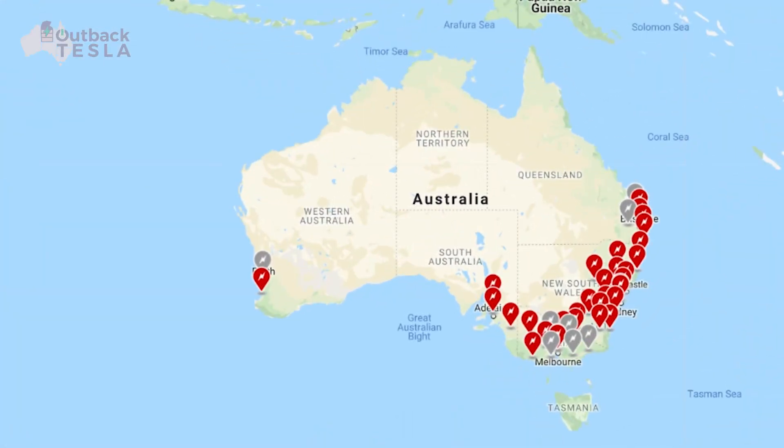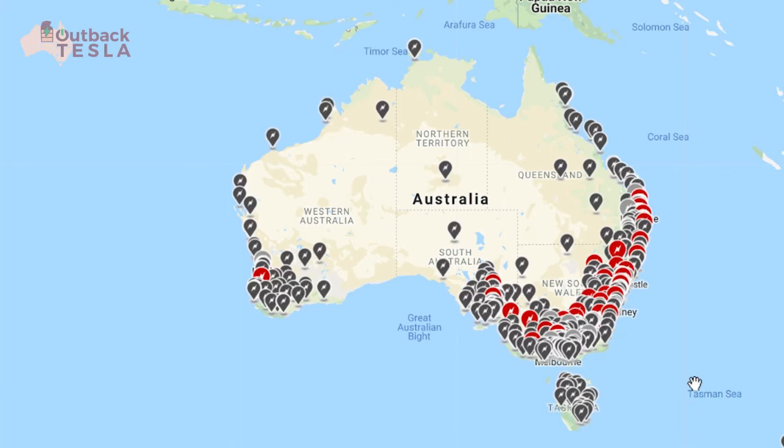Some quick background to lead into tip number one. Here's the current Australian supercharger network taken straight from Tesla's website. If you have a Tesla, this is the same information your car will use for route planning. You can see the network is pretty much limited to the eastern seaboard and around to Adelaide in South Australia. If we add in the Tesla destination chargers to the mix, you can see there are a lot more options, albeit at slower charge speeds.